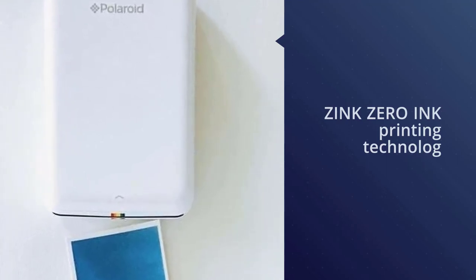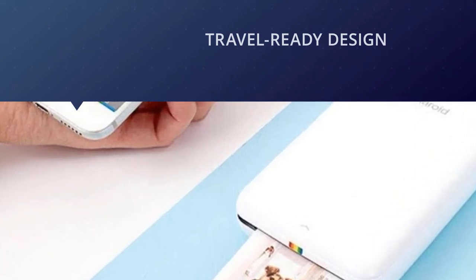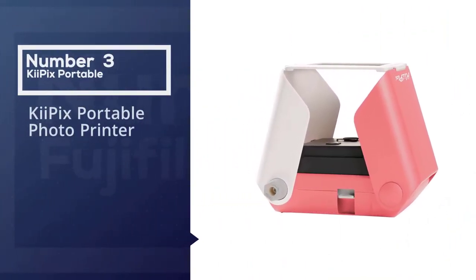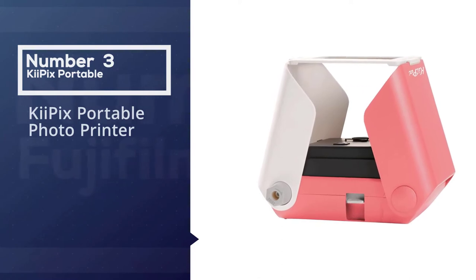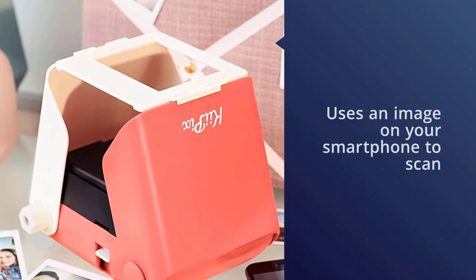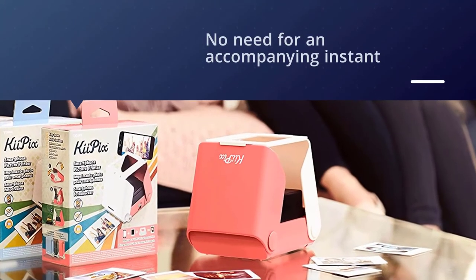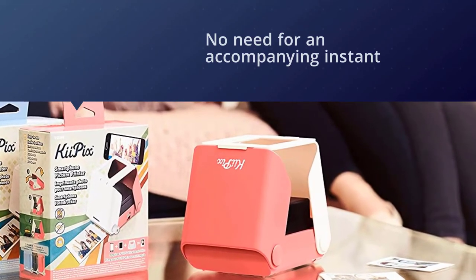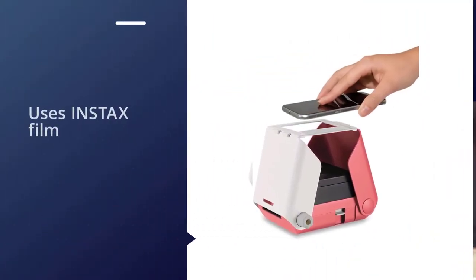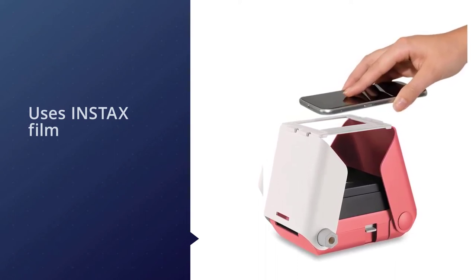Zinc zero ink printing technology eliminates the need for film, toners, cartridges, and ribbons. Number three: the Key Pics portable photo printer. This Key Pics portable photo printer does not use a battery, nor does it require the downloading of an app to function. It uses an image on your smartphone to scan and instantly print the content on your screen. There's no need for an accompanying instant camera — just a standard smartphone will do the trick and give you quality prints in minutes. The printer uses Instax film to create excellent wallet-sized photos.